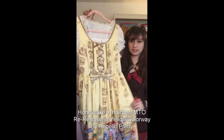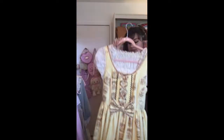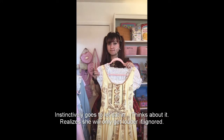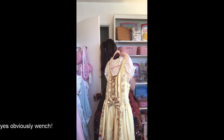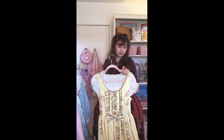Next up we have one of my dream dresses — it's Honey Cake. It's the made-to-order re-release that Angelic Pretty did.